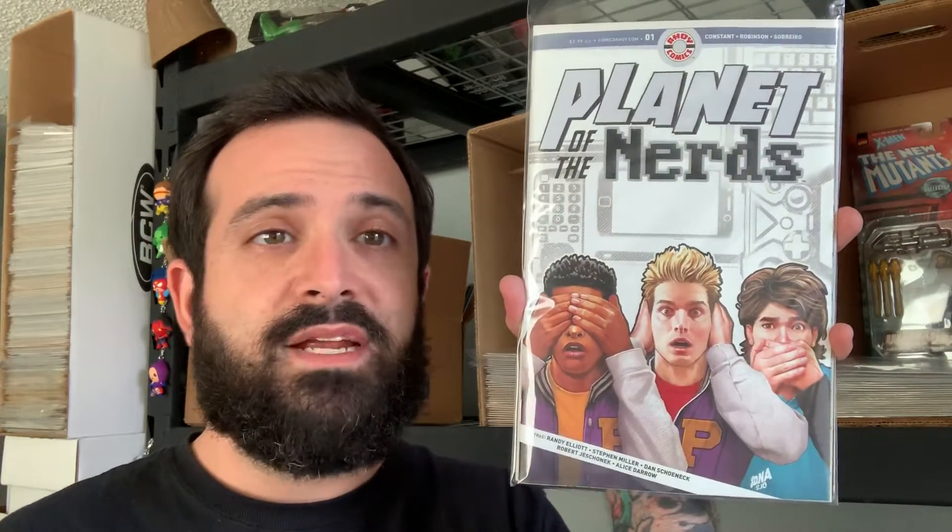From Archie I've got Blossom 666 issue number three. From Scout Comics I've got Rise issue number two. From Ahoy Comics I have issue number one of Planet of the Nerds — I'm really excited about this one.